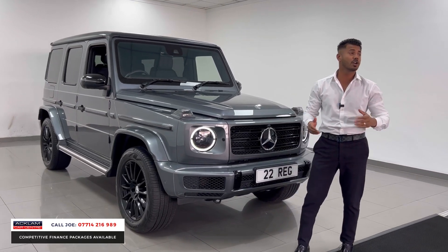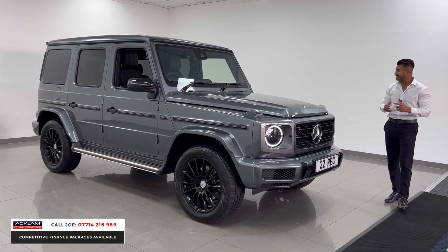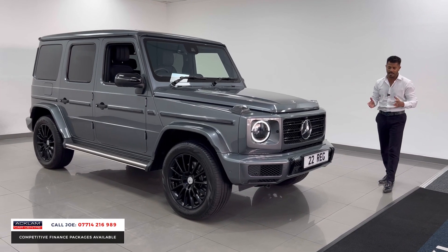The G-Wagons you can't get - try ordering one. You're talking 18 months before you physically see it. Now this one's here, it's available. If you like what you see, pick the phone up, give me a call, drop me a text or a WhatsApp and I'll be more than happy to help you.